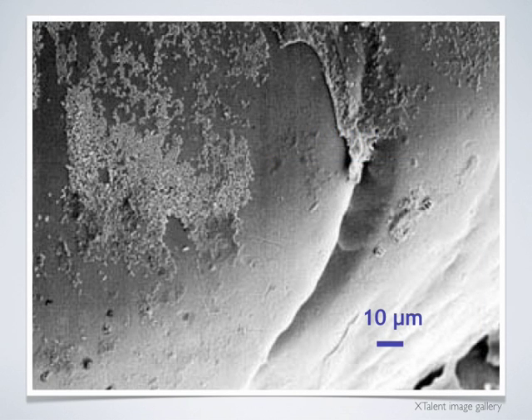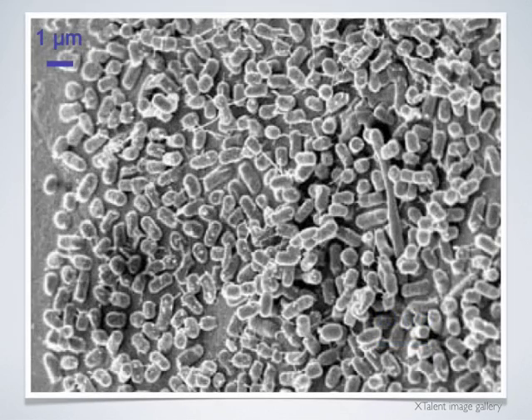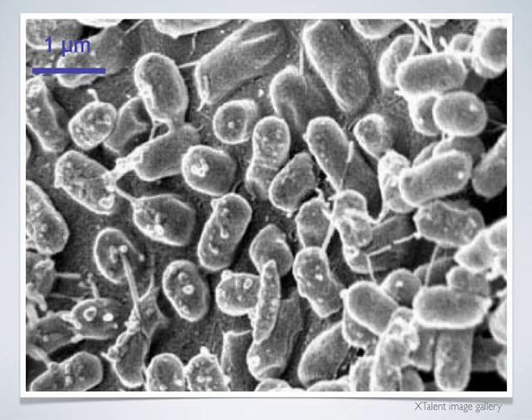These patches of white are actually bacterial cells. The cells are about one micrometer in length, or one millionth of a meter. Since the pinhead was about one millimeter in diameter and the cells are about one micrometer long, the bacteria are about one thousand times smaller than the pinhead they inhabit.